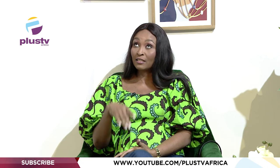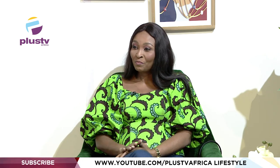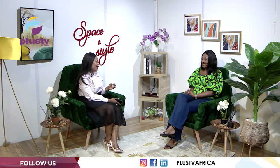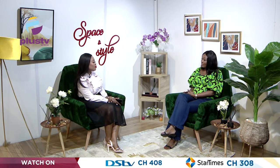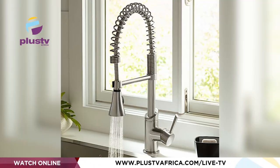Glass cabinetry is trending, as mentioned earlier. Floor-to-ceiling cabinets are also very popular — both Joylyn and the host express their love for this style. Statement faucets are trending as well — gone are the days of plain, boring taps. Today's faucets are so stylish they look like accessories.